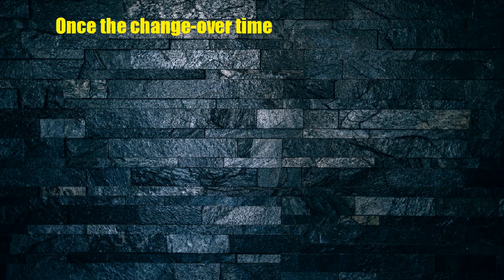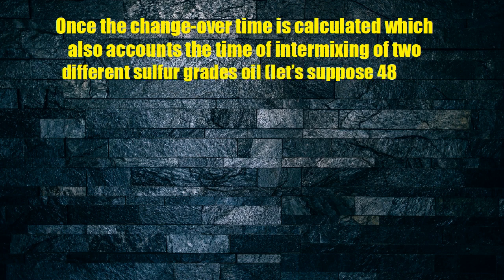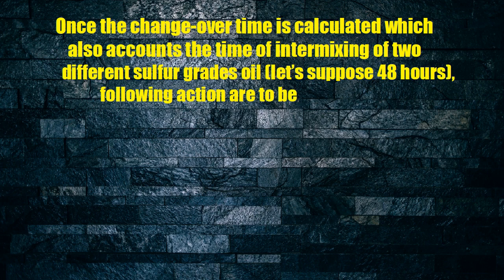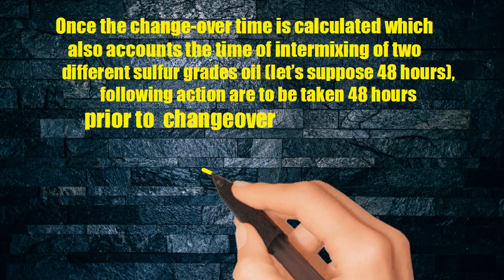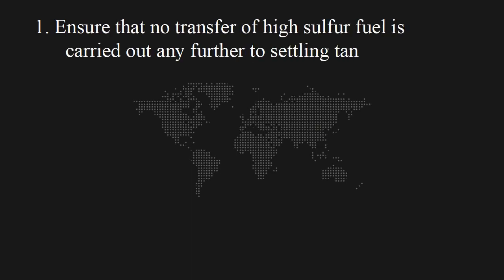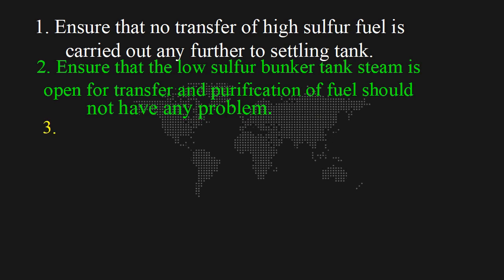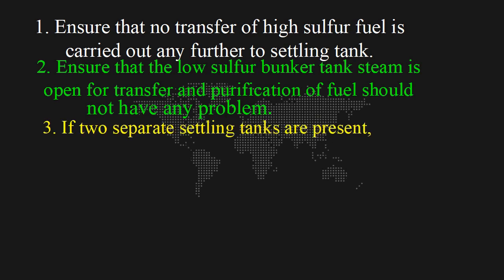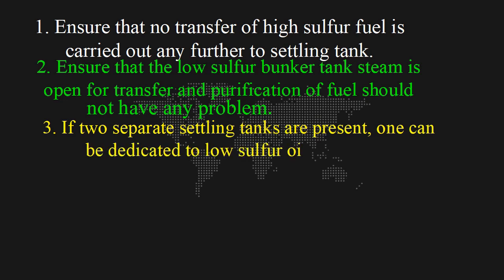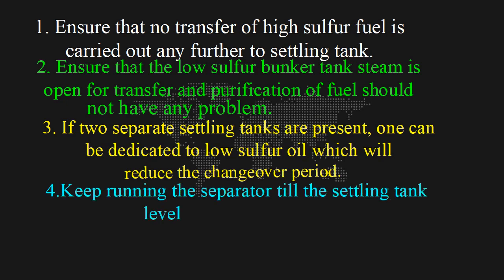Once the changeover time is calculated — which also accounts for the intermixing time of two different sulfur grade oils, for example 48 hours — the following actions are to be taken 48 hours prior to changeover: 1. Ensure that no transfer of high-sulfur fuel is carried out any further to the settling tank. 2. Ensure that the low-sulfur bunker tank steam is open for transfer and purification of fuel without problem. 3. If two separate settling tanks are present, one can be dedicated to low-sulfur oil, which will reduce the changeover period. 4. Keep running the separator until the settling tank level reaches minimum.